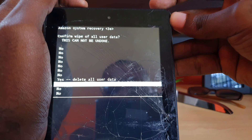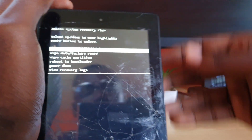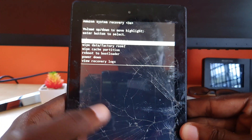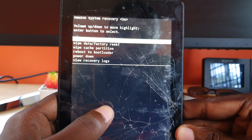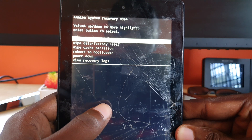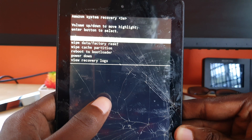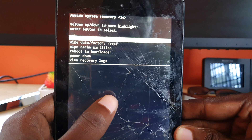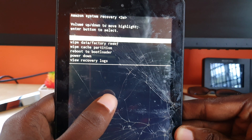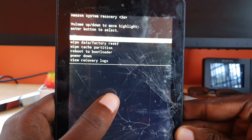Once you wipe the device, it should bring you back to the recovery screen. Go ahead and do a reboot. Chances are in most cases the device will start up and will not become stuck. Even if you think it's stuck, wait a little while — when you wipe the device it does take longer than a normal reboot to move from the boot screen. Give it some time and it should start up.